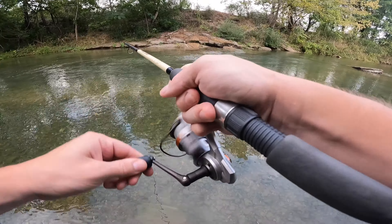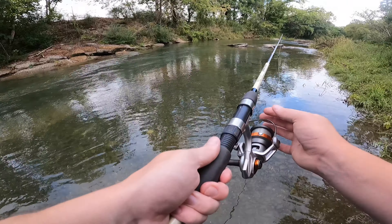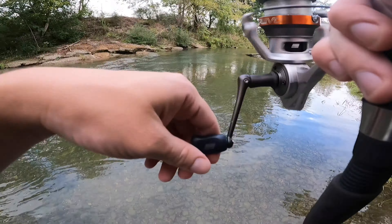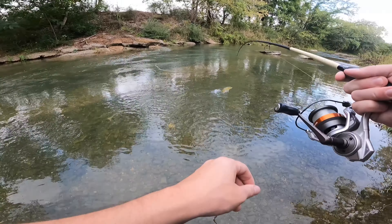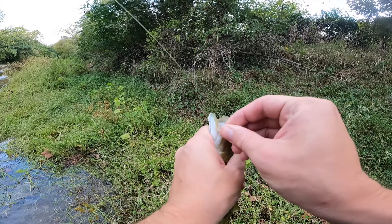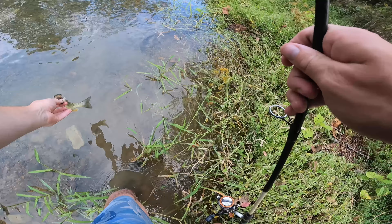Got one there we go — oh no, I had one too. Oh, got one there we go! Another little smallie — look at that, not too bad. I'm gonna put him back right there.